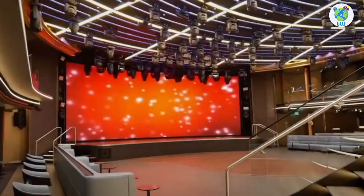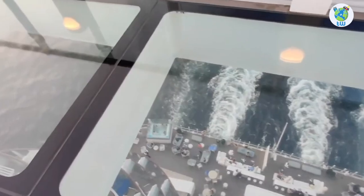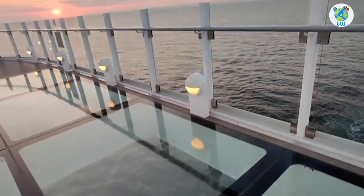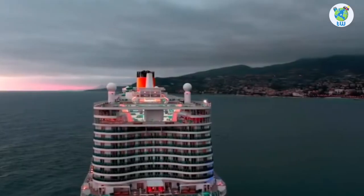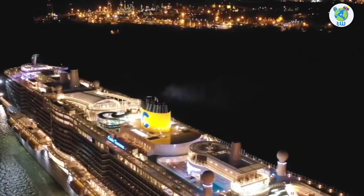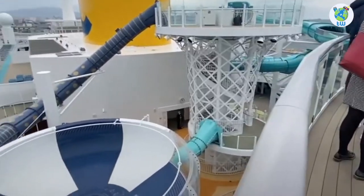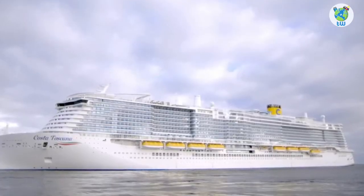A Costa Toscana features overview is coming up next. If you're planning to sail the Mediterranean or Dubai, here are five things you must know before boarding. Number one: it's one of the Excellence Class cruises, which sailed for the first time in 2022, and with its new LNG propulsion engines it helps enable sustainable travel.